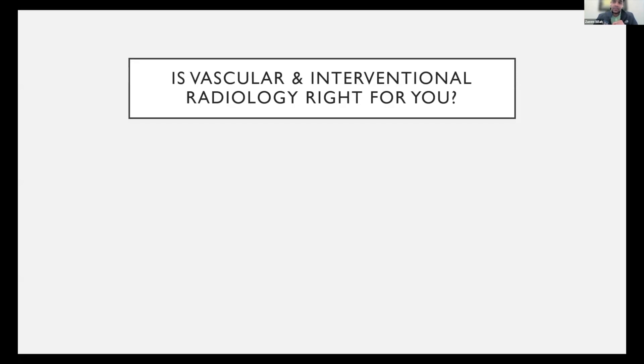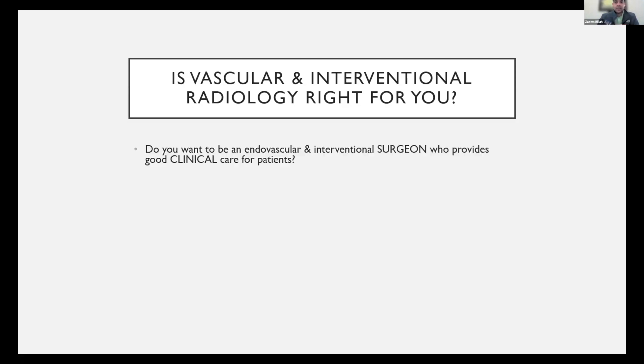The first step you need to take as a medical student is figuring out if this is the right residency for you. I have a list of questions any applicant should ask themselves prior to getting into this field. First: do you want to be an endovascular and interventional surgeon who provides good clinical care for patients? I mention surgeon because our lifestyle is the lifestyle of a surgical resident and surgical attending.